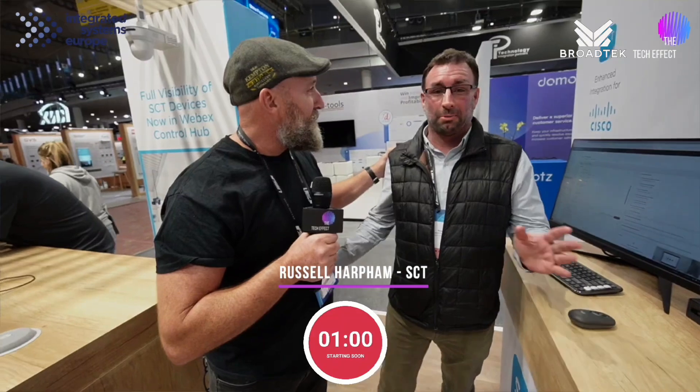Russell, Sound Control Technologies! Mate, how are you going? I'm going well, how are you? Good, excellent. Do you know what we're doing? No, what are you doing? It's time to spend a hot minute with me.